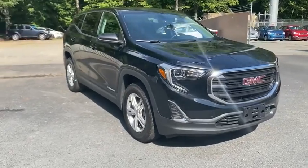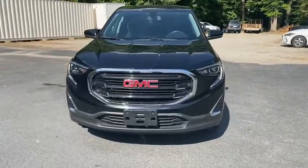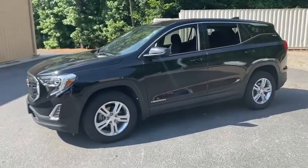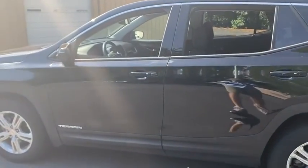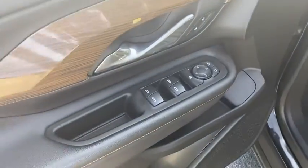Come test drive the 2018 GMC Terrain. The GMC Terrain combines the benefits of a crossover with the style and functionality of an SUV. Terrain offers uncompromised capability, a balanced stance, and a commanding view of the road, letting occupants enjoy a confident driving experience. And an EPA-estimated 32 highway MPG is not bad either.